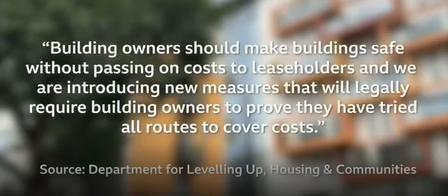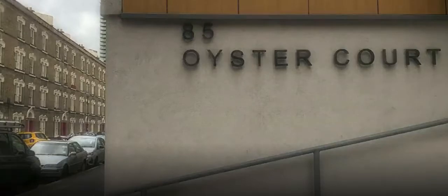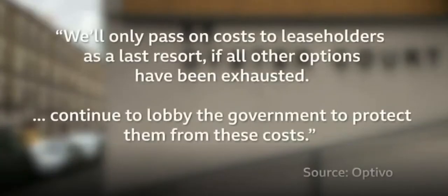The government told us building owners should make buildings safe without passing on costs to leaseholders, and they're introducing new measures that will legally require building owners to prove they've tried all routes. The housing association Optivo told us they'll only pass costs to leaseholders as a last resort if all other options have been exhausted, and they will continue to lobby the government to protect leaseholders from the costs.